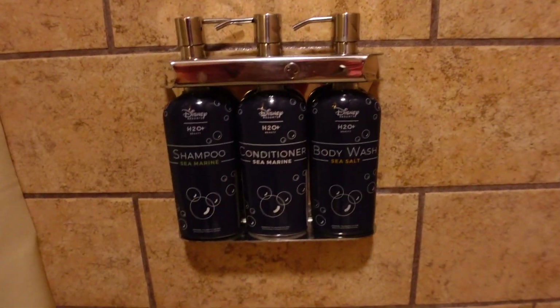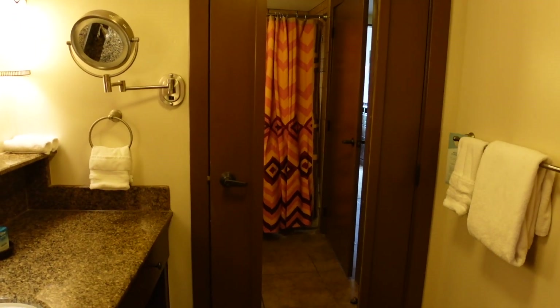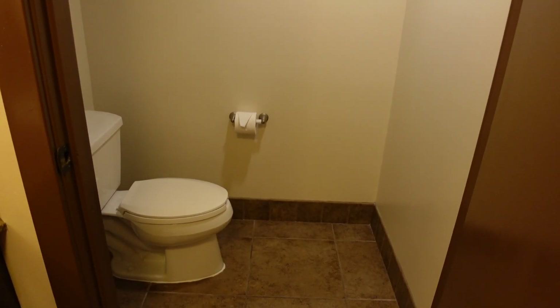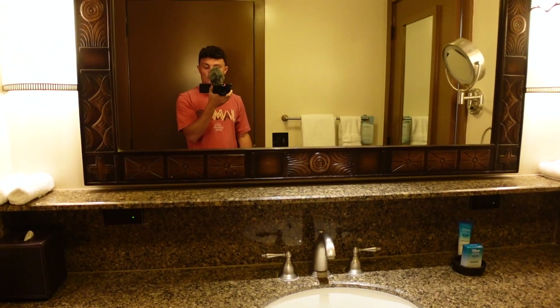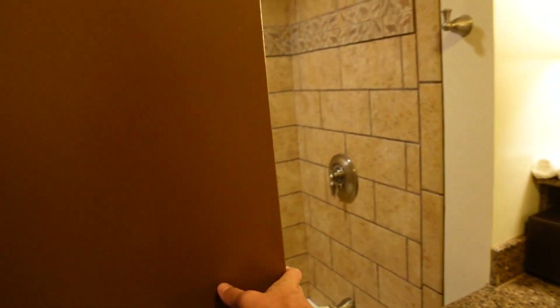In the shower area you have the H2O beauty line — shampoo, conditioner, and body wash, all in pump styles. On the other side of the bathroom is a full-length mirror so you can check your park fit. There is also a separate door to the toilet, which I really love — you can have a lot more privacy since one person can use the toilet while another showers, does hair, brushes teeth, whatever.